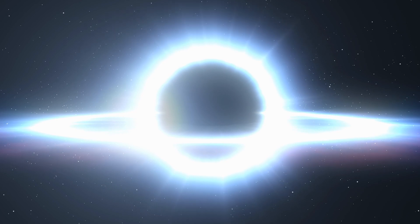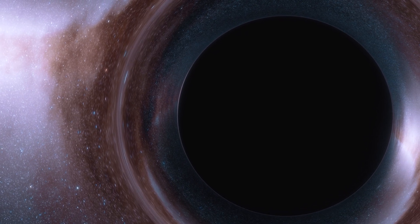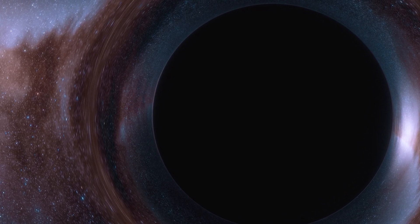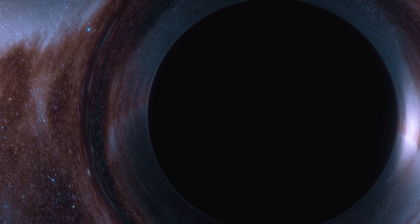Surrounding the singularity is a spherical boundary known as an event horizon. Anything, even light that passes this boundary, cannot escape. This is what we call a black hole.